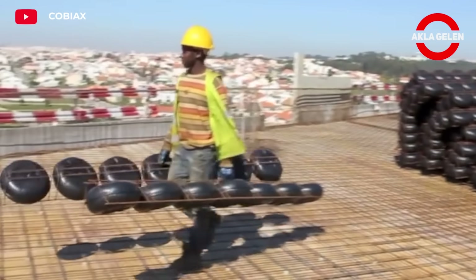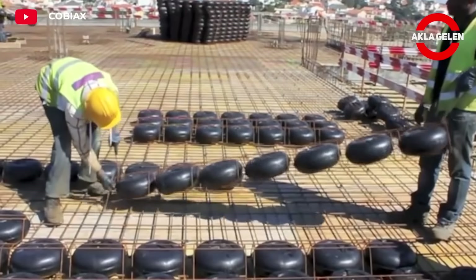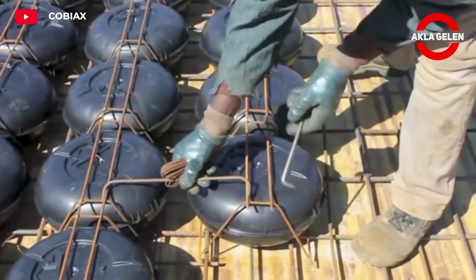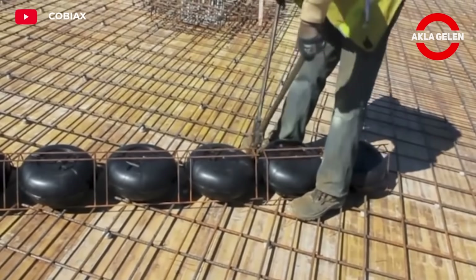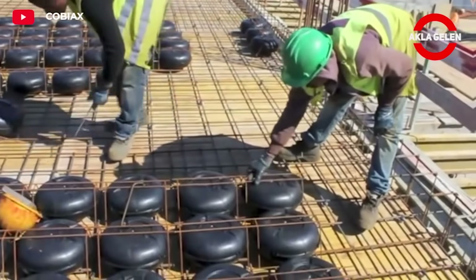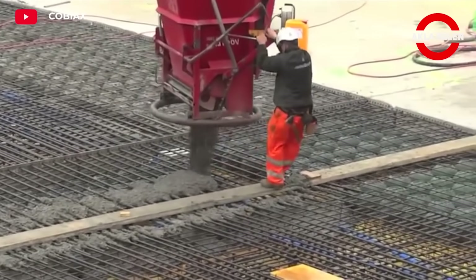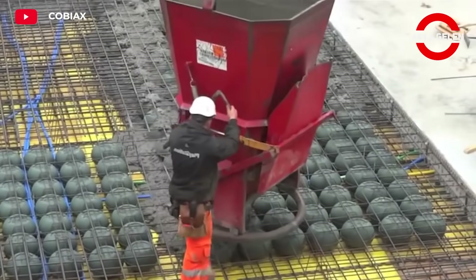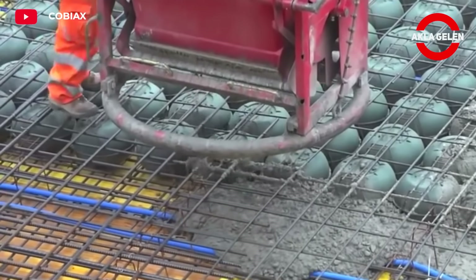COBIACS is an innovative system used in reinforced concrete slabs. This system reduces the amount of concrete in the slab. In the COBIACS system, plastic modules are placed at certain intervals in the slab. These modules remain permanently in the slab during the concreting and displace some of the concrete. Thus, the weight of the slab is significantly reduced. At the same time, these modules provide additional rigidity to the slab, creating a stronger and more durable structure.